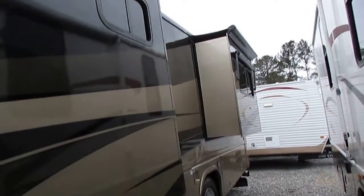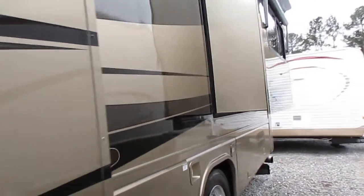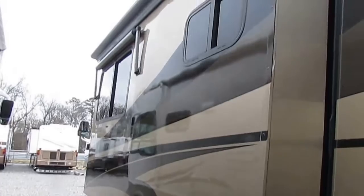A lot of dealers don't go through the time and trouble, but we do. After 48 years in business and tens of thousands of motorhomes and travel trailers sold, our customers expect and deserve the best. And that's what you get with a certified pre-owned, or CPO, motorhome.